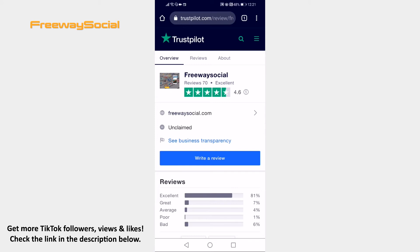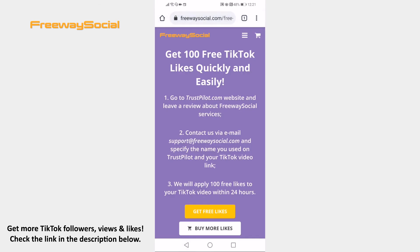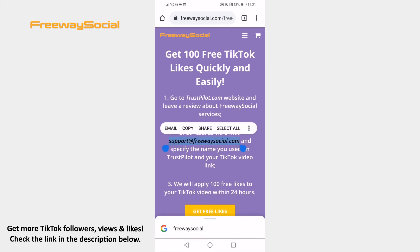Write a review about FreewaySocial website. Now go back to FreewaySocial website and contact them via email at support@FreewaySocial.com and specify your TikTok video link on which you would like to get likes on. 100 TikTok likes will be added to your TikTok video within 24 hours.